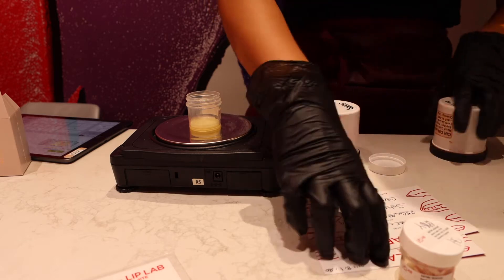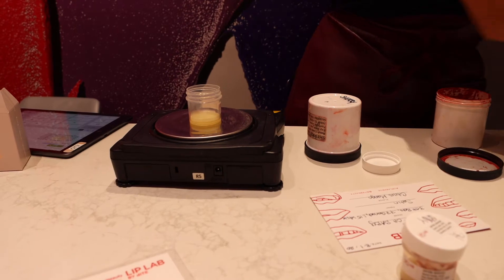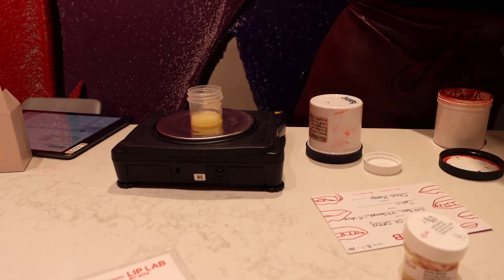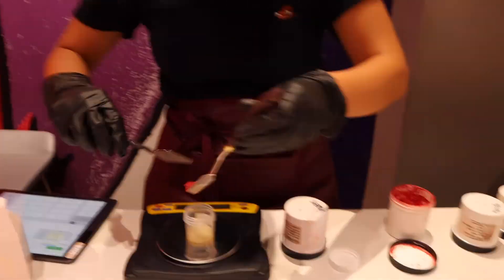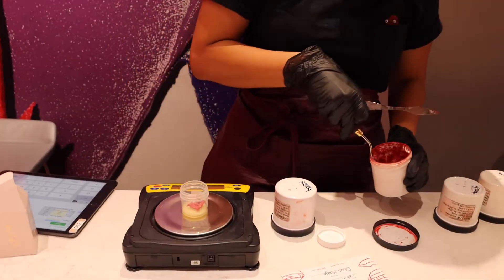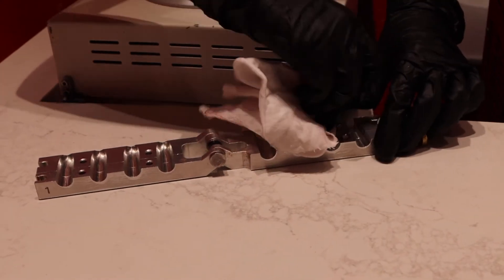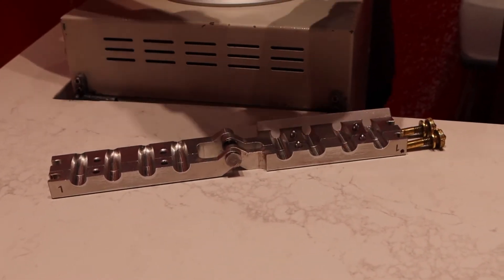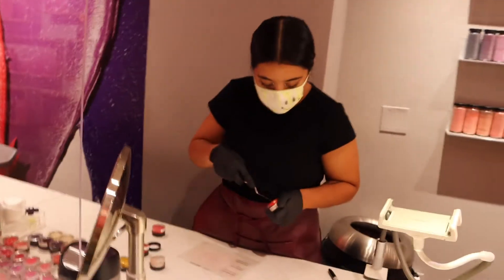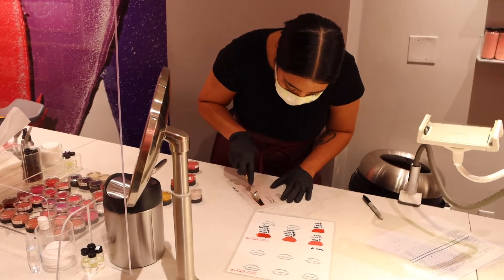Right here, Sarah is measuring all of the shades that will create my lipstick. She then proceeds to melt them down and mix them all together. After the lipstick is properly mixed, it is placed on a mold and then onto a cold surface where it holds its shape, and then later placed inside the container.